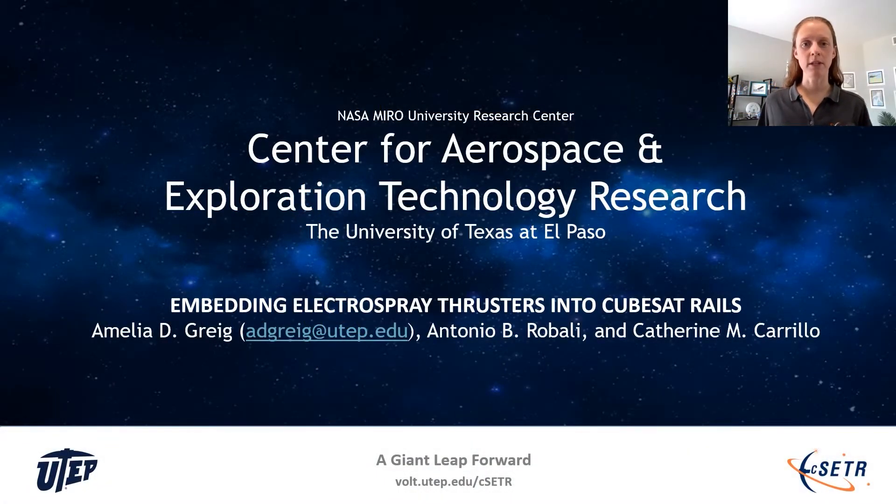Hi, I'm Amelia Gregg with the Center for Aerospace and Exploration Technology Research, or CSETA, at the University of Texas at El Paso. Together with mechanical engineering students Antonio Rabale and Catherine Carrillo, we have been looking into the practicality of embedding electrospray thrusters into CubeSat rails to improve their utility while minimizing the size and weight penalty associated with carrying a propulsion system. We have recently demonstrated that common low-cost manufacturing techniques can be used to directly embed an electrospray thruster with its associated propellant storage into a CubeSat rail, which we are calling the rail thruster, and demonstrated that the rail thruster functions. This presentation will outline the design, manufacturing, and testing of the rail thruster concept, as well as present the next steps in advancing the technology.